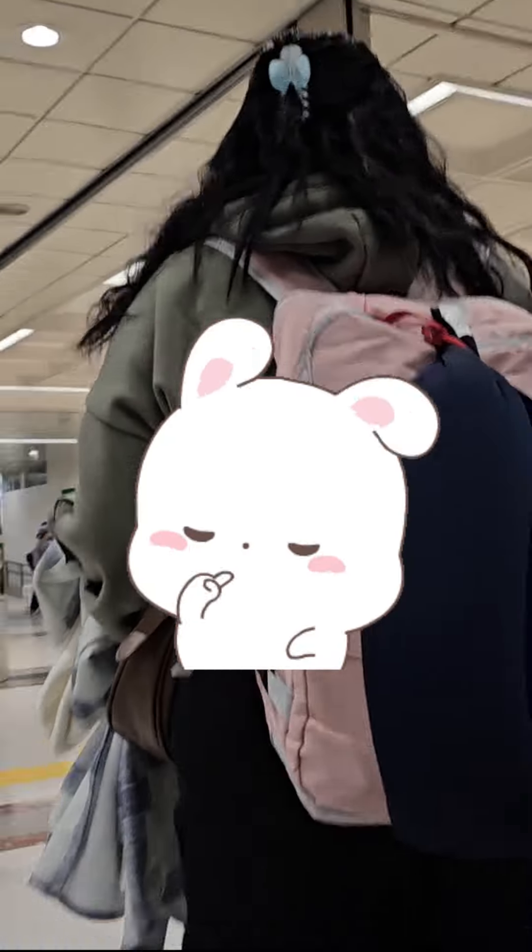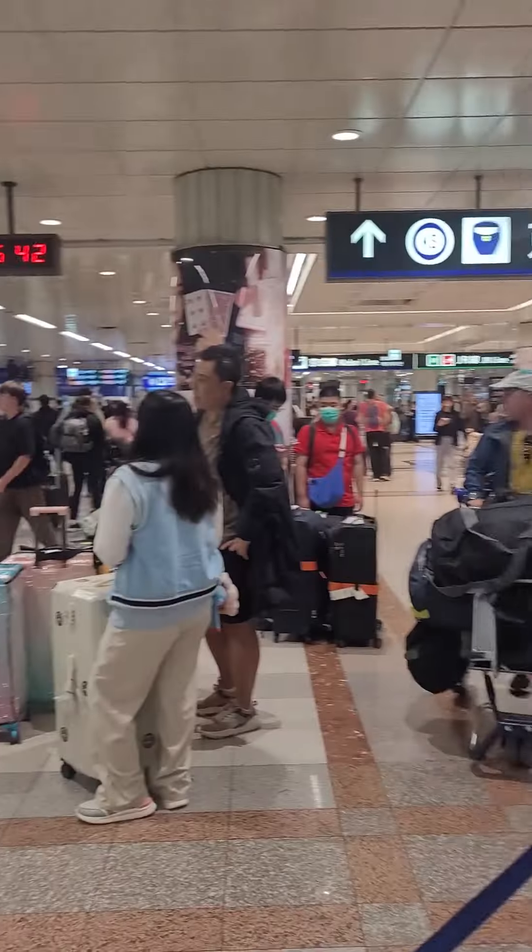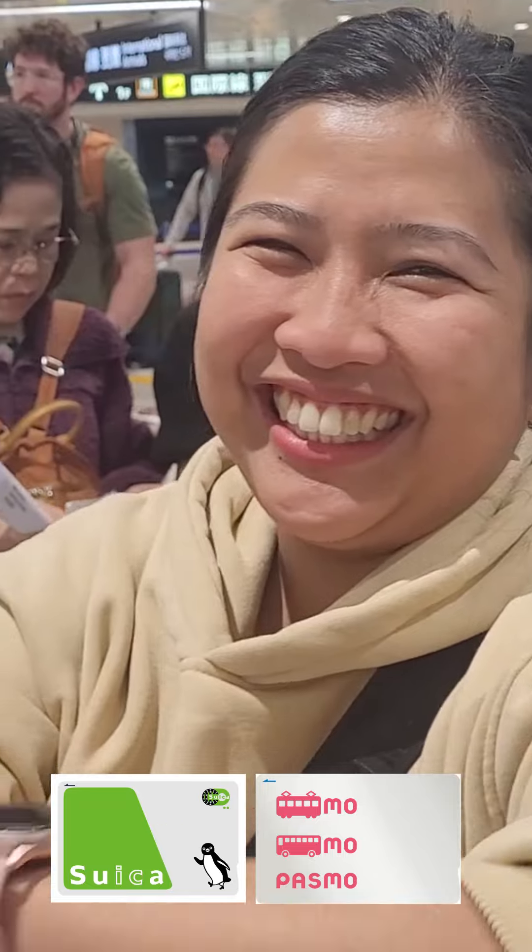The main thing to note is that these tourist versions expire after 30 days and therefore cannot be used if you ever go back to Japan. Normally you'll need to buy them at the airport and, as you can see here, the line to get one can be quite long. So if possible, I do recommend getting the versions that remain active for up to 10 years after the last use.